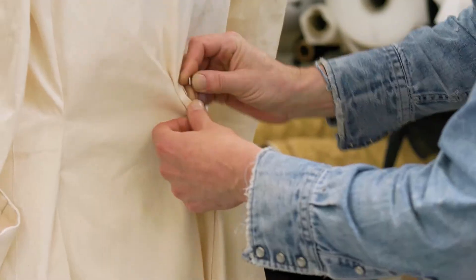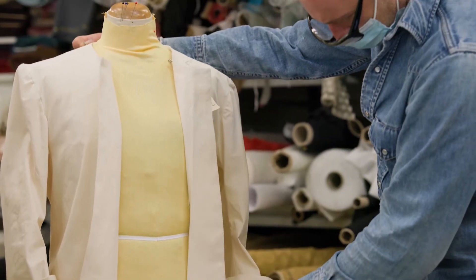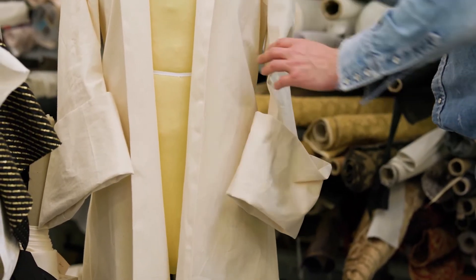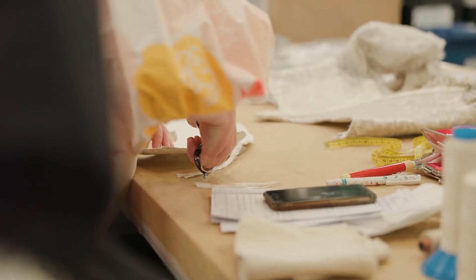Once the patterns are drawn, we first cut the clothes in calico and make what is called a toile — a sample garment in a blank fabric that we use for the initial fitting with the actor. We do the fitting, mark all our alterations onto the paper patterns, and when we're comfortable with that, we actually start cutting into the good cloth.